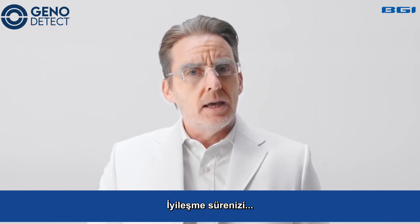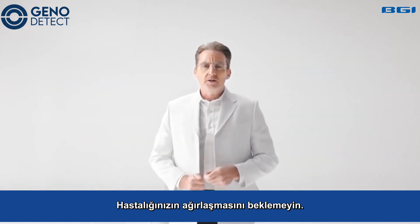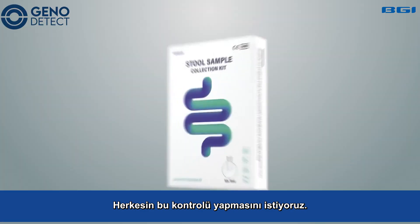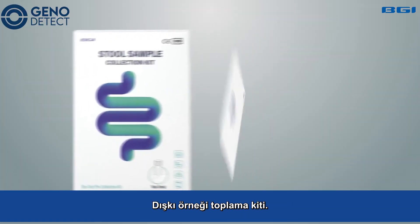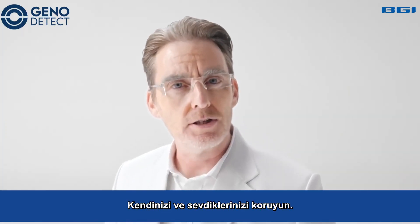Know quickly, heal in time. Don't wait for it to become too severe. Today, we want everyone to check. Colorectal stool sample collection kit. Colorectal — protect yourself and your loved ones.